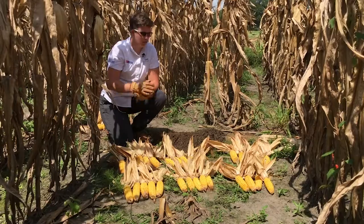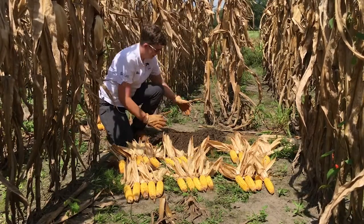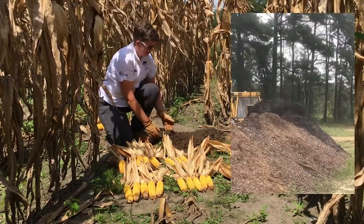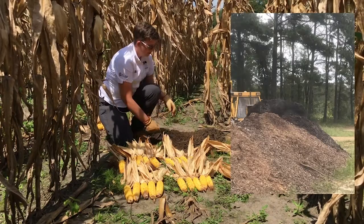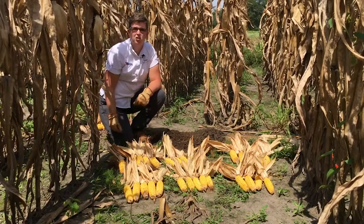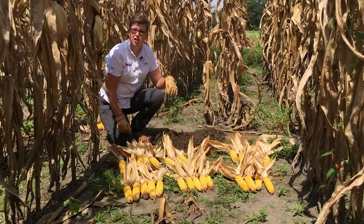When you think about swine mortality compost, you might have a certain image, but really this is what it is — it just looks like compost. You might think there would be a lot of bones, but we really don't see that many bones. They get composted really well, especially if you grind the material. This was just a mixture of wood chips and carcasses.